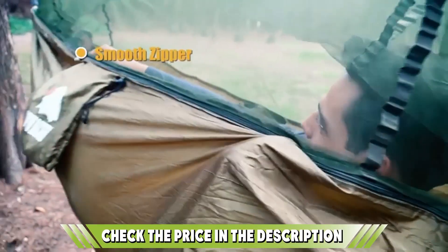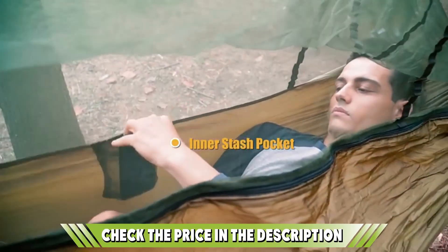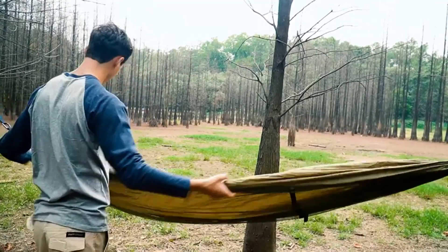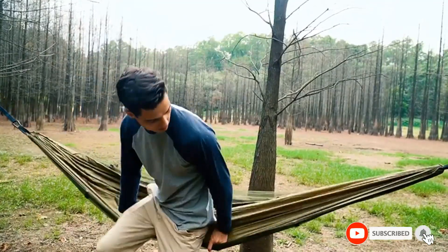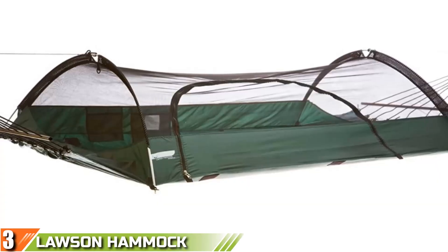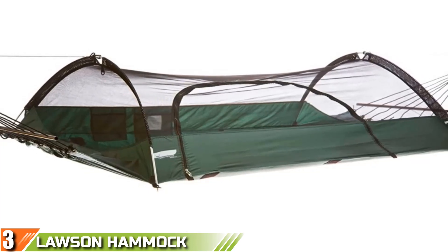Iron carabiners and nylon tree straps are included with the purchase, and the lightweight material makes setting up and packing away into the small integrated stuff sack easier than ever. Comfortable and durable enough for long-term camping, this all-in-one hammock tent is a must-have if you're going backpacking or off-grid on a budget. Check the link in the description below for more details.